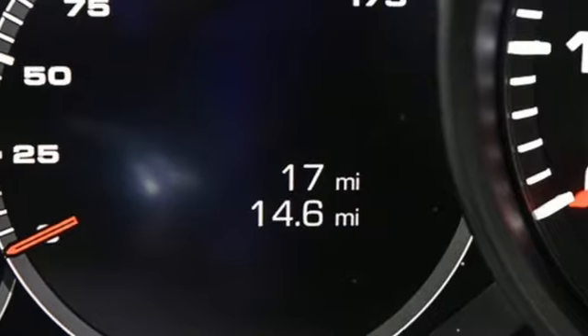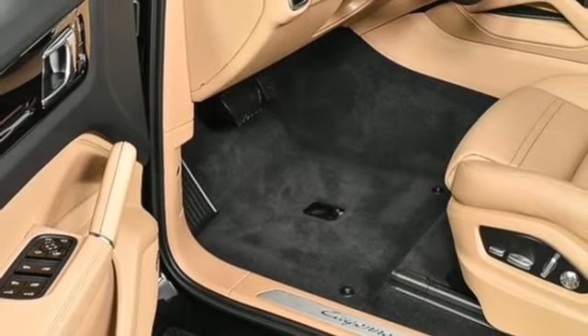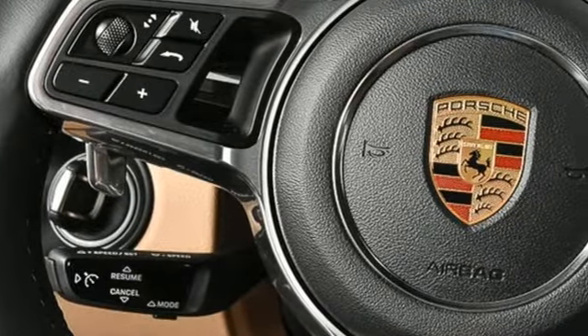Streaming audio. Wi-Fi hotspot. Leather bucket seats. Configurable instrument gauges. And intercooled turbo V6 engine.